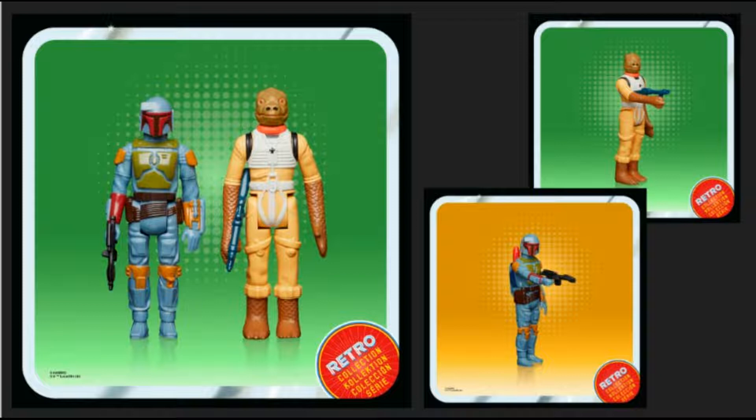Now we get into what I'll call the medallion series. We've got Ahsoka Tano, Boba Fett, Bo-Katan, a Dark Trooper, the Mandalorian, and a Tusken Raider — six figures. I have a few of these but stopped getting them. The best part of this is the packaging. The worst part of this is the paint jobs. I personally am not a fan of the way they do the paint on these particular figures.